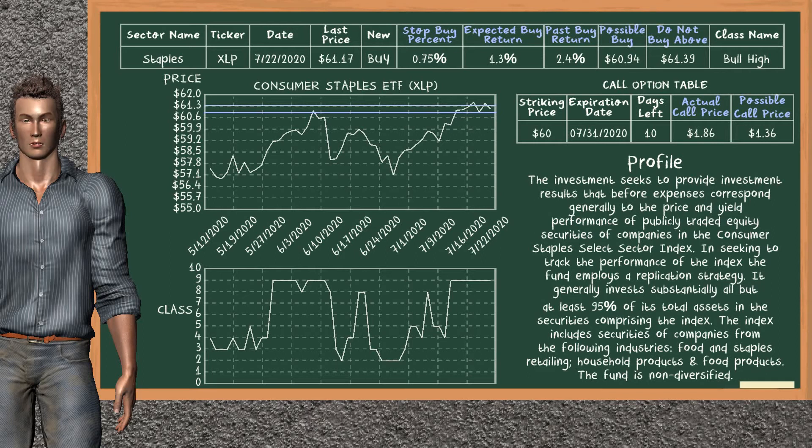On the call option table, Consumer Staples ETF has a striking price at $60. For this option, the actual call price is at $1.86, but we expect a possible call price at $1.36.